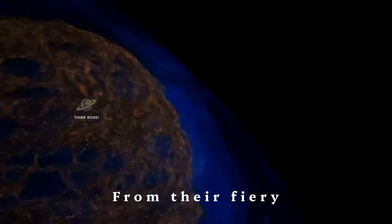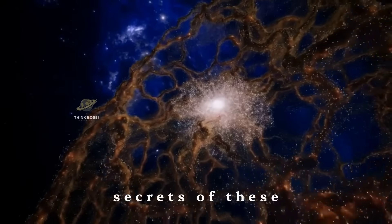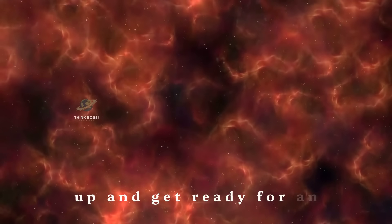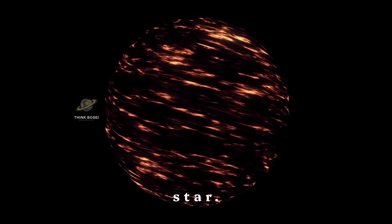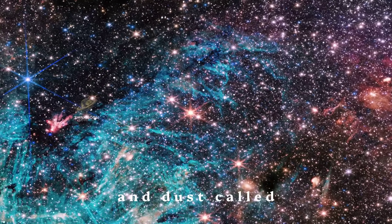From their fiery beginnings to their dramatic endings, we'll uncover the secrets of these celestial wonders. So buckle up and get ready for an out-of-this-world adventure. Let's start at the beginning — the birth of a star. Stars are born in vast clouds of gas and dust called nebulae.